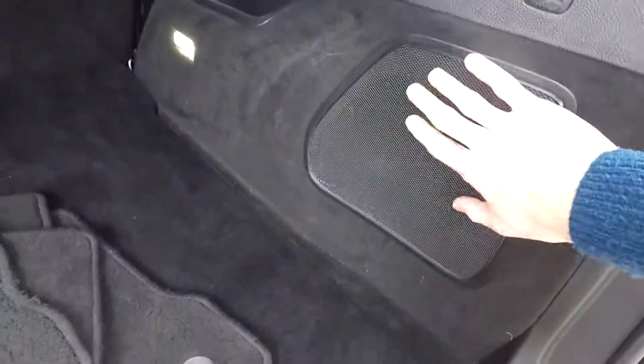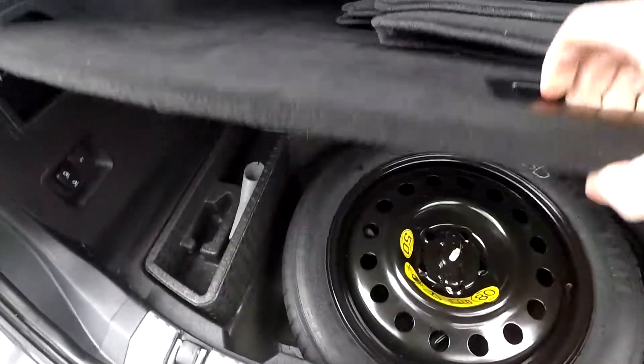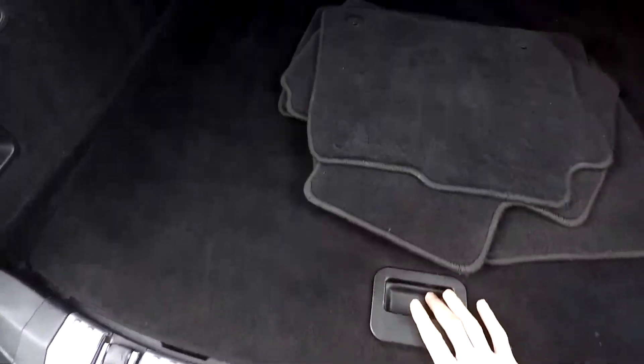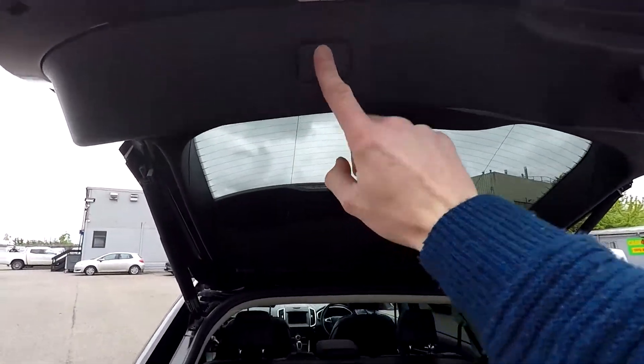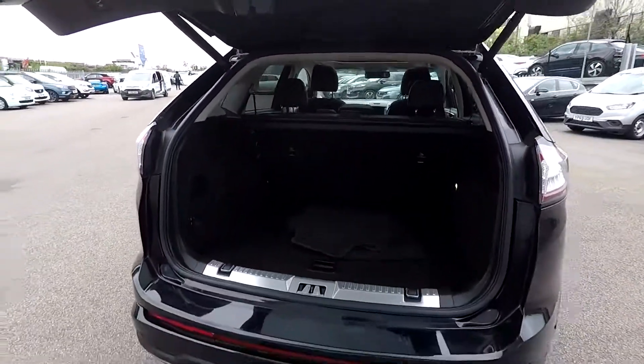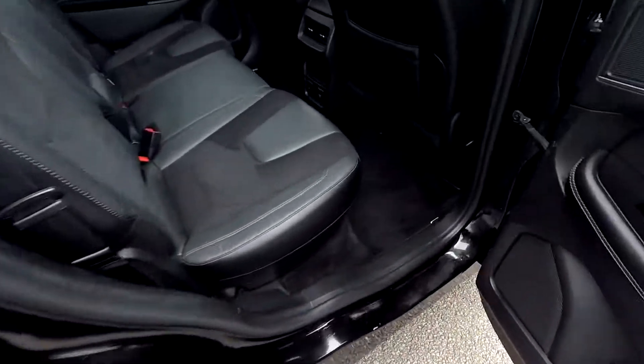There are storage compartments and a speaker in the boot area, along with a set of floor mats and a space-saver spare wheel. It's very practical. Being a power tailgate, just press the button and it closes automatically for you.